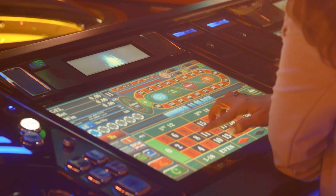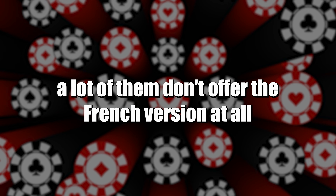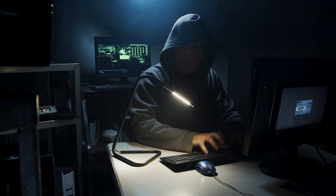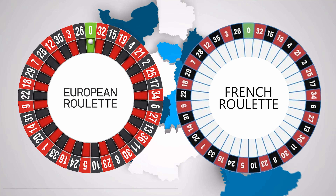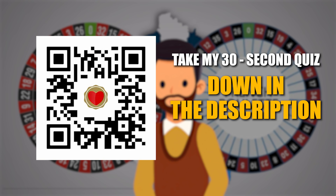The problem is, while most online casinos will feature at least one European roulette game, a lot of them don't offer the French version at all. I've spent a lot of time researching casinos across the globe to help my community find the best roulette tables. If there's a casino in your region offering French roulette or at the very least European roulette, you can find it by taking the quick two-minute quiz using the link in the description.